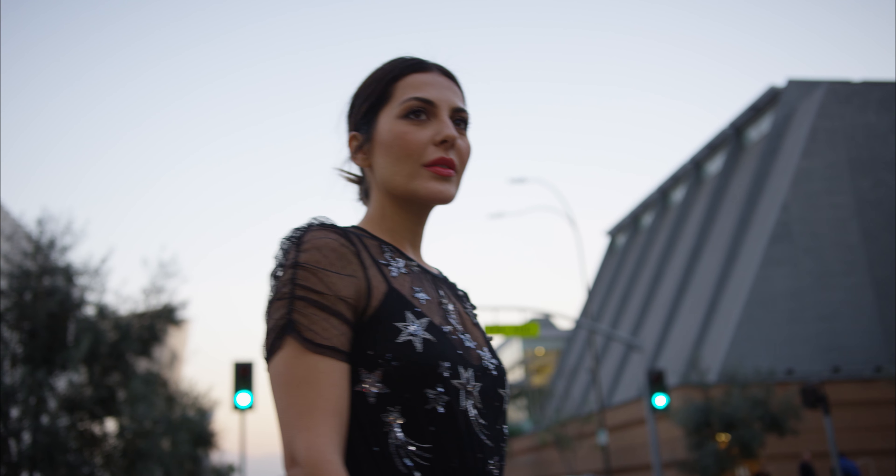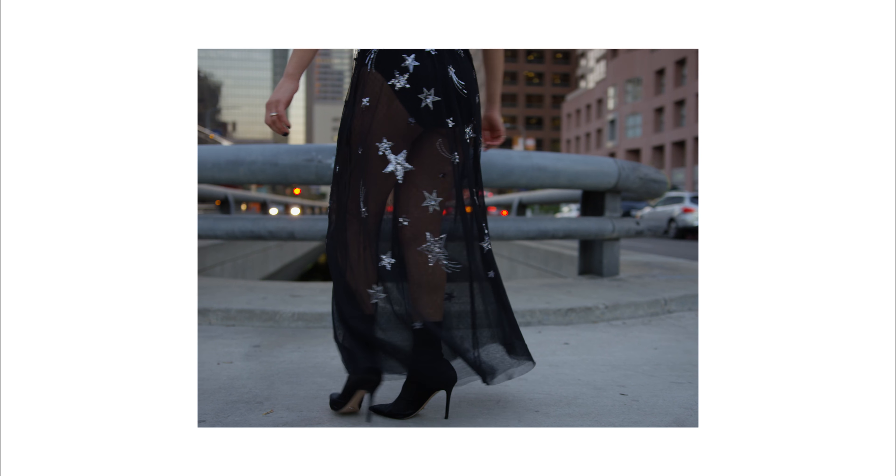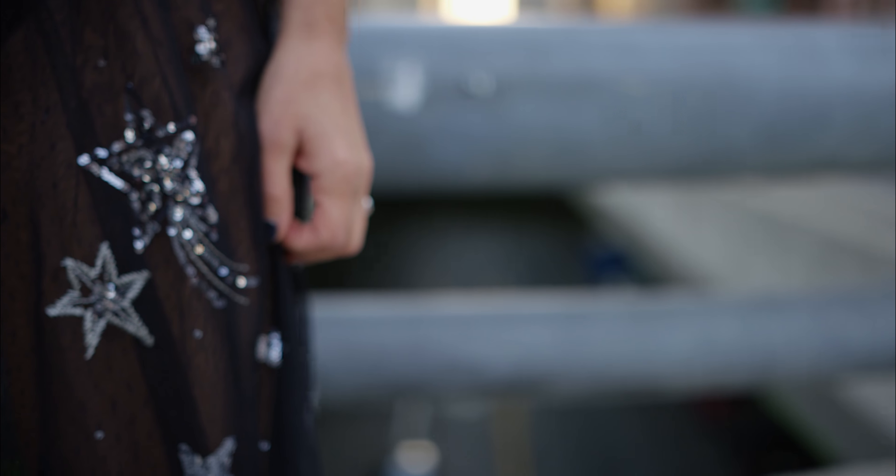Last but not least, I think that this dress is gorgeous for a night out. I love how classy and sophisticated it looks, but it also gives that nice edgy look with all the embroidered detail.